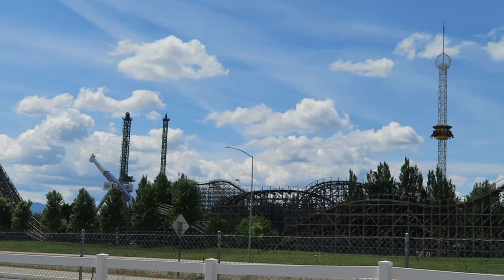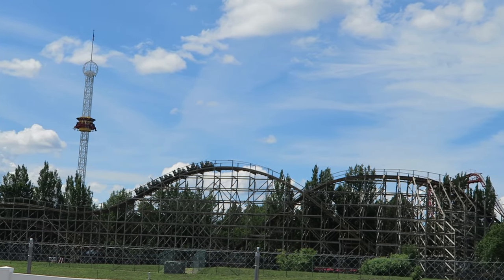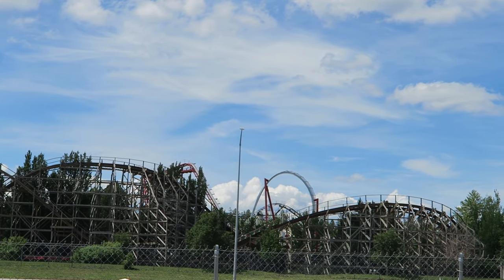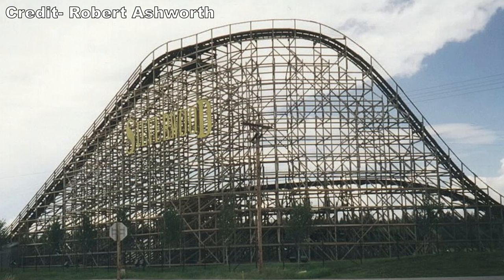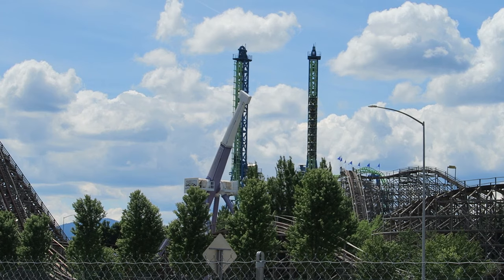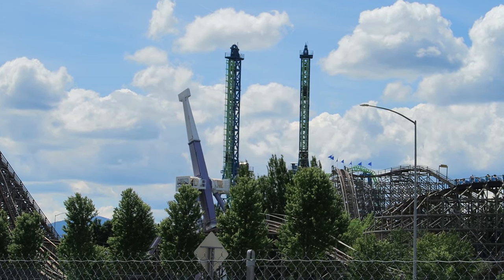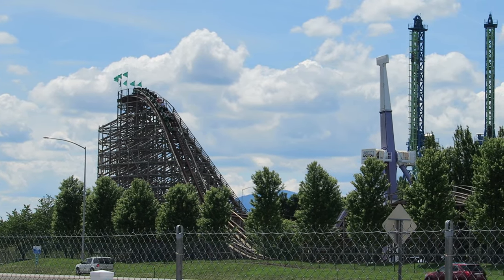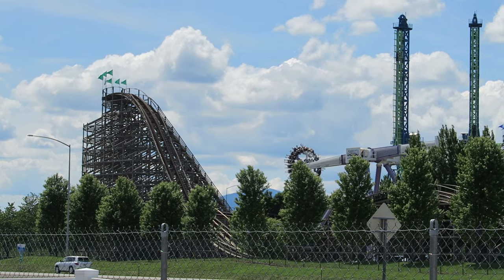Before this coaster opened, it was very difficult to spot any of Silverwood's attractions from the road — there were simply too many trees. Timber Terror changed that. The layout ran parallel to Route 95, and the lift hill bore the park's name for good measure. Today you can see a few other coasters popping above the treeline, most prominently Aftershock, but this was the first ride highly visible from the road. The ride received positive reviews and the park saw an increase in attendance immediately.